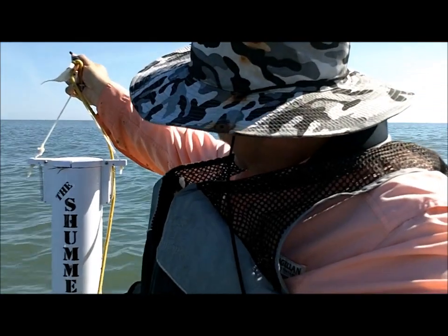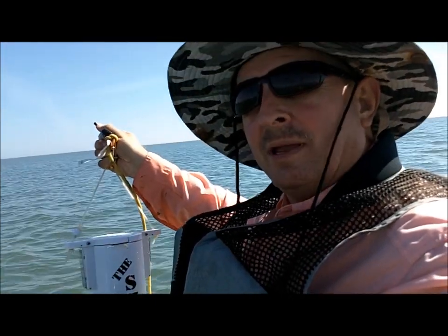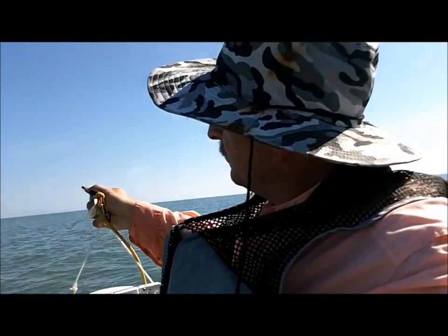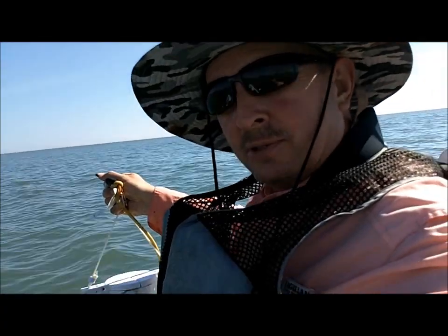Sheriff John with the Shummer. It's an automatic chumming device available at the Sea Pony Bait Shop in Winnie. You can rent it for $10 full of bait, take it out, and use it for the day and return it on your way home.